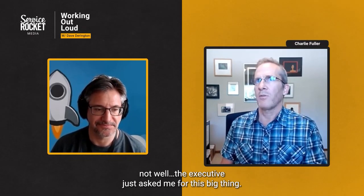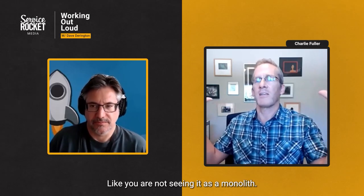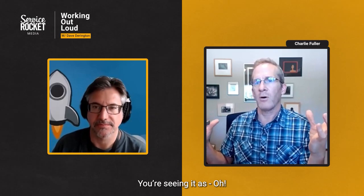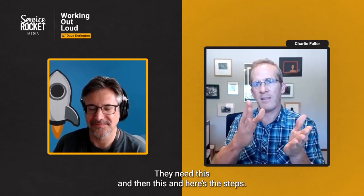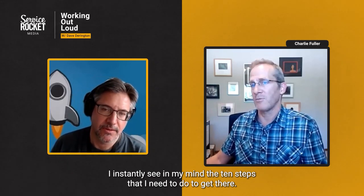So when you're looking at it, you're not seeing what the executive just asked you for as a monolith. You're seeing it as — oh, they need this and then this. Here are the steps I instantly see in my mind. Here are the 10 steps I need to do to get there.